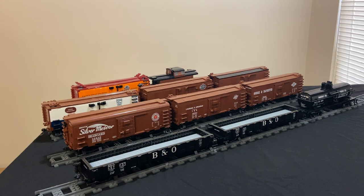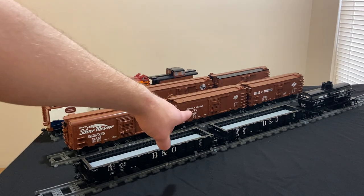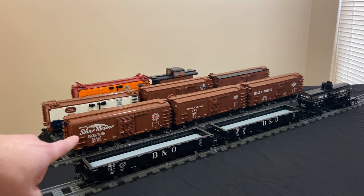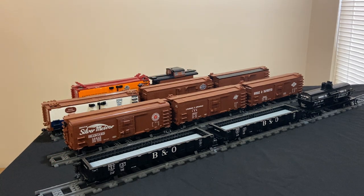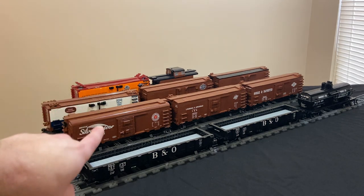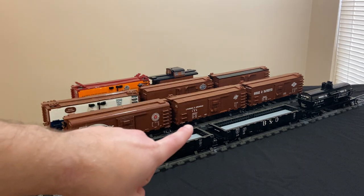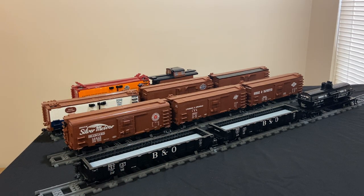I decided to go for that car when looking for something new to build. One of the other reasons I built it is because I had already designed the two cars behind it — the 1932 ARA 40-foot box cars. As far as I've been able to research, the B-7 is nearly identical to those 1932 ARA cars, obviously with the round roof instead of the slope or peak roof. It was a pretty easy transition; I just had to change the roof. I'm very happy with how the roof turned out — it was a little bit of a challenge, but I think it looks great in reddish-brown.